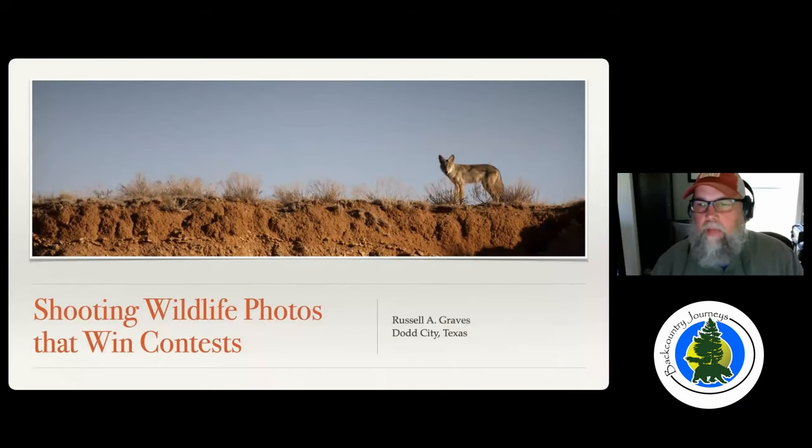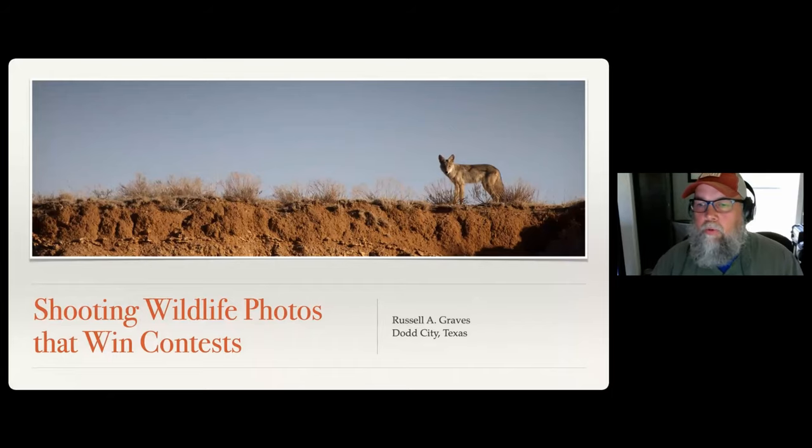My name is Russell Graves. I see a lot of names on the list today of people who have been on trips with me before, as well as some names I recognize just from being in some of the webinars I do. But I do recognize a few names I haven't seen before, so welcome everybody. The title of the webinar is Shooting Wildlife Photos That Win Contests.